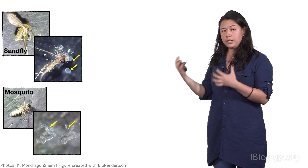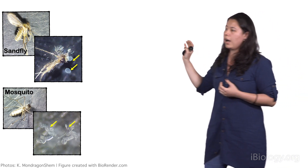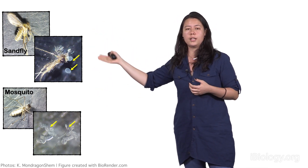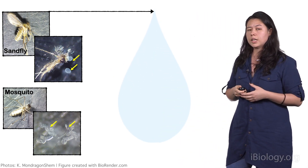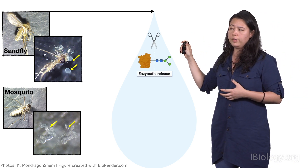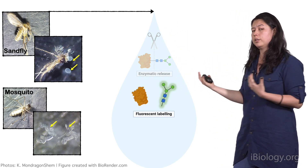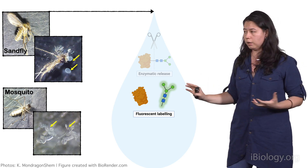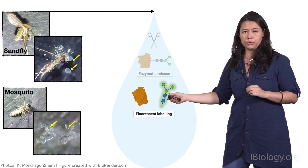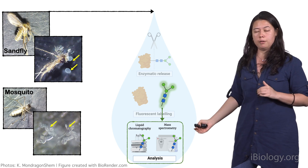The way that I go about studying the sugars in the saliva of the blood feeders is first by extracting their saliva. I have to dissect hundreds of these insects at a time — as you can see here, the salivary glands have been extracted from each of them. I take that saliva into the lab to process, where I treat it with an enzyme that allows me to separate the sugar from the protein to study each one individually. I label the sugars with a fluorescent marker that allows me to detect them more easily by liquid chromatography and mass spectrometry.